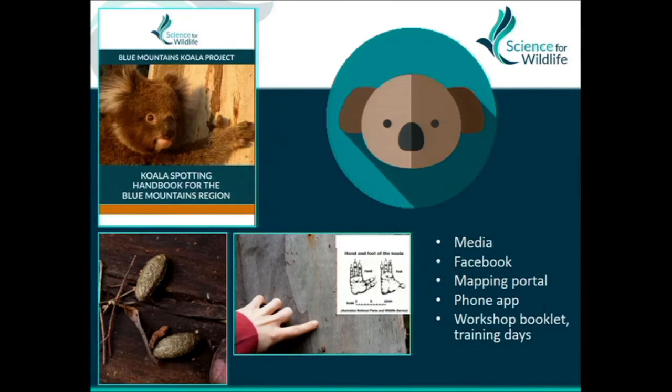Some of the tools we used for really broad data collection: media for general outreach included newspapers, television, magazines, community newsletters, and social media — just to get word out that we're interested. Please report sightings to us.